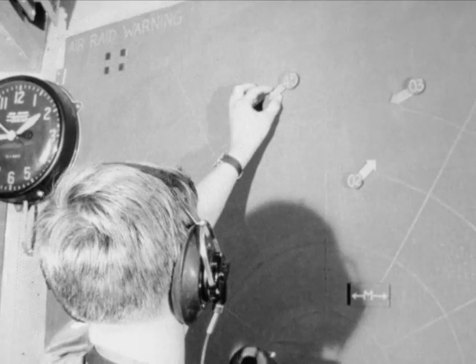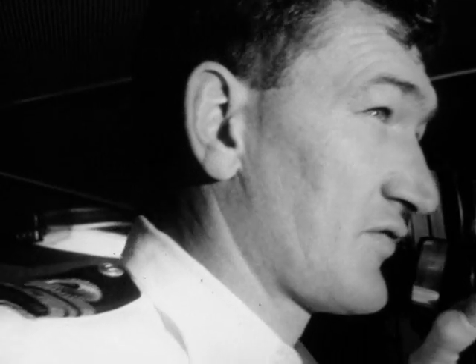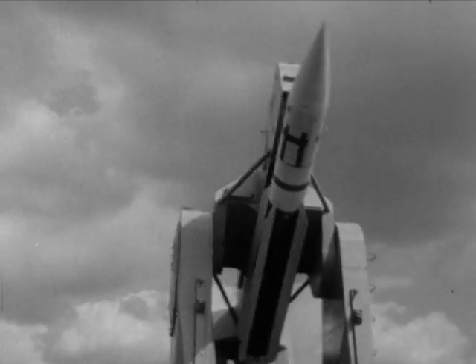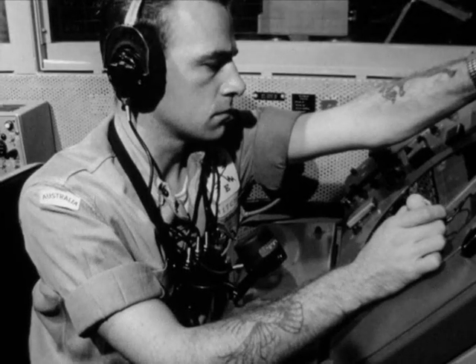Now the direction officer speaks. "Allocate the target to missiles," he asks. "Agree," says his captain, and the order is given. Man has decided. "Standby load order. Launcher loaded. System tracking." The missile system is automatically tracking the target.